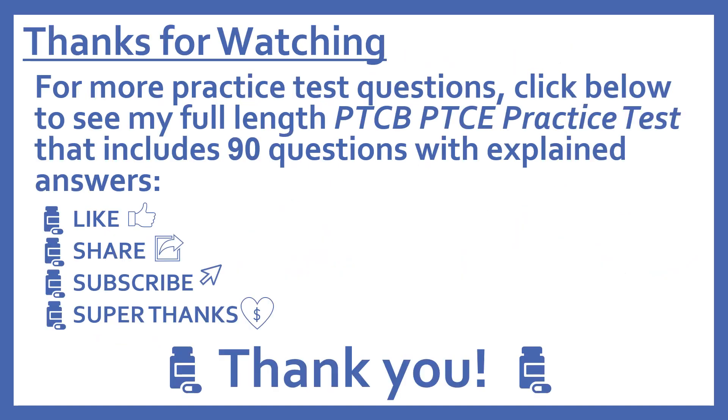Thanks for watching. For more practice test questions, click below to see my full-length PTCB pharmacy technician certification exam practice test that includes 90 questions with explained answers. And if you find this video useful, please like and share it with others who may find it helpful too. Subscribe to see more of my pharmacy learning videos. And if you'd like to support this channel with a donation, press the heart thanks button to give me a super thanks. Thanks, I really appreciate it.